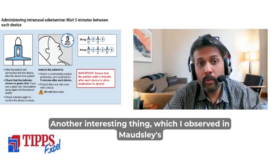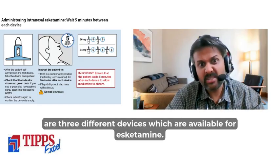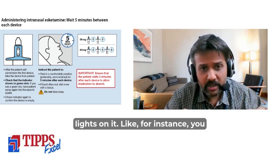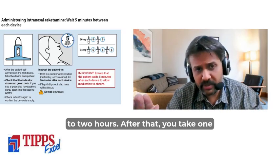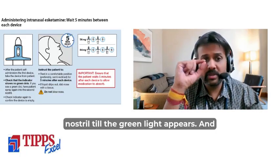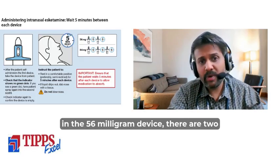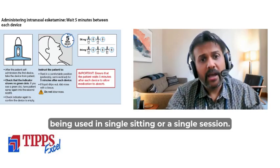Maudsley 15th edition also discusses esketamine, also called Spravato. There are three devices available: 28 milligram, 56 milligram, and 84 milligram. At the Spravato clinic, after a 1-to-2-hour assessment, you take one spray in one nostril until the green light appears, then another spray in the other nostril until the green light appears, with a 5-minute gap between sprays. You are then observed for 3 to 4 hours. The 56 milligram dose uses two devices and the 84 milligram dose uses three devices in a single session.